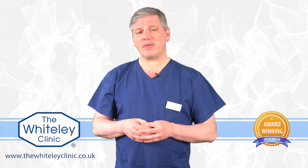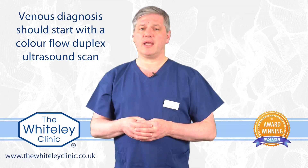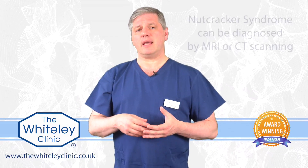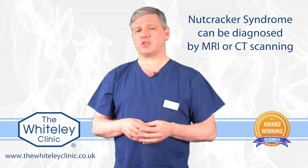Both Nutcracker syndrome and May-Thurner syndrome can be very difficult to diagnose. As with all venous disease, the first test really should be a colour flow duplex ultrasound scan performed by a specialist vascular technologist. In Nutcracker syndrome, because it's up by the kidney vein, it may also be possible to use an MRI or a CT scan to see what's going on.